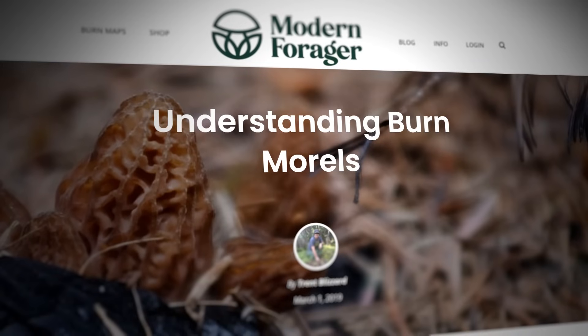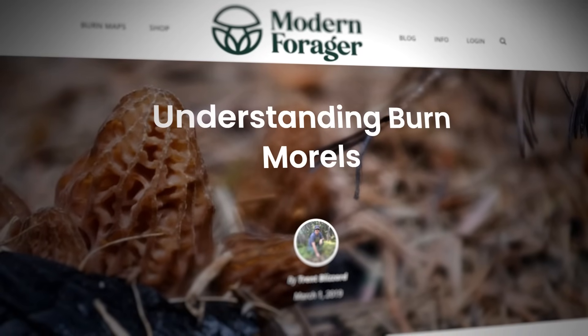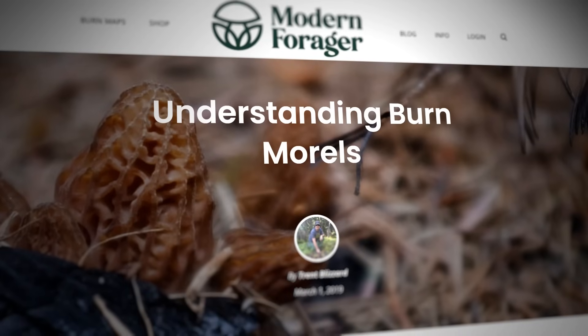If you want to know more information, I recommend searching for the Modern Forager. Trent Blizzard is a great mycologist who releases an annual burn morel map if you're interested in foraging. I met him once in Telluride and got this really cool Modern Forager knife. He's very knowledgeable and will help you if you're interested in finding these mushrooms for yourself.